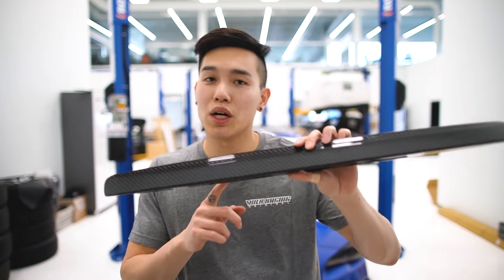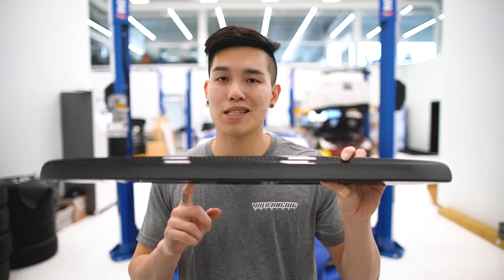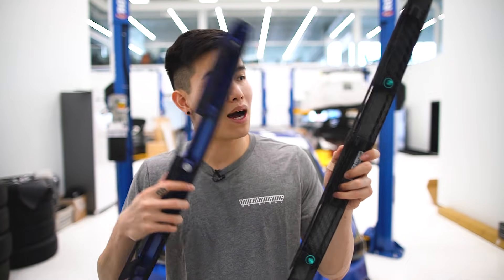Moving right along, we have this piece right here, which is the APR Carbon Fiber Trunk Garnish. This is actually a full replacement piece and not just an overlay. So all you have to do is remove your stock one, transfer over the pop clips and the bolts, and then reinstall this and you're set.